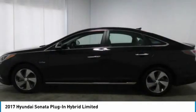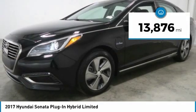More power, less fuel, no guilt. This vehicle has less than 15,000 miles.